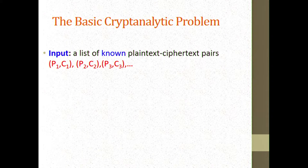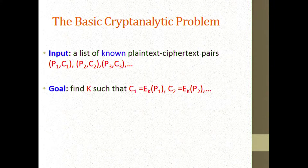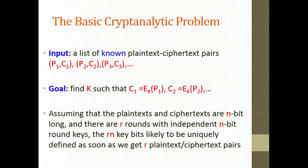The basic cryptanalytic problem is as follows. You are given a bunch of known plaintext-ciphertext pairs — all the attacks I'm going to describe are in the known plaintext model, not chosen plaintext. We typically talk about a small number of plaintext-ciphertext pairs, and the goal is to find a key that maps all the plaintexts into ciphertexts. We assume plaintexts and ciphertexts are n-bits long, there are R rounds, and each round gets an independent n-bit round key, so the total number of key bits is R times n.